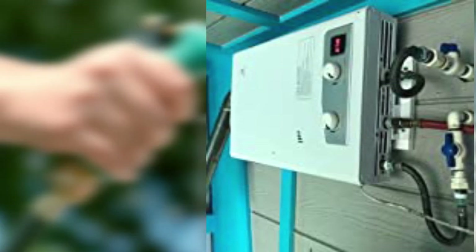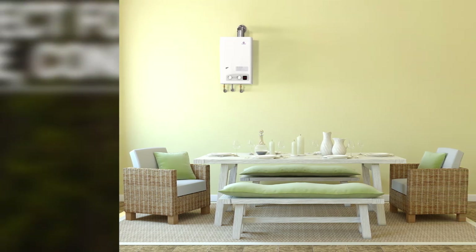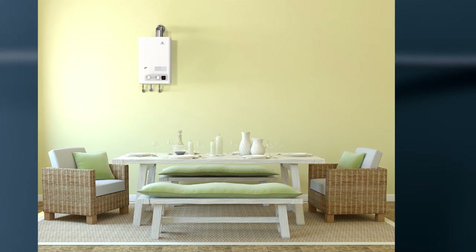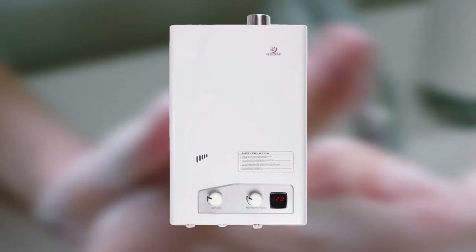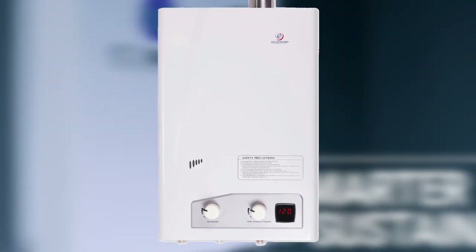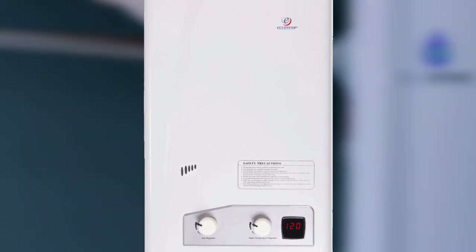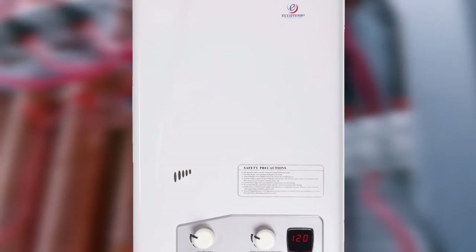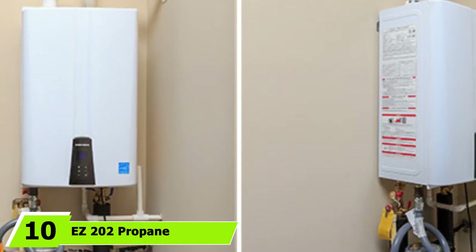It shows error messages and the present water temperature via a digital LED display. You can adjust the temperature using the control panel equipped with two regulator knobs — one for controlling water flow and the other for regulating gas flow. It is a highly efficient unit that saves energy and does not come with any standby losses, making it a great option for anyone living off the grid. A 20-pound propane tank fuels it and helps supply the required amount of water.